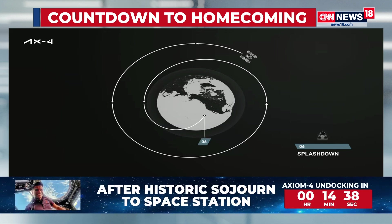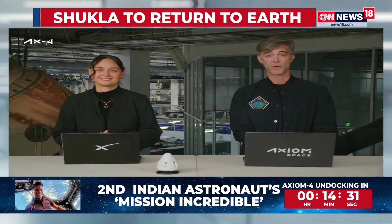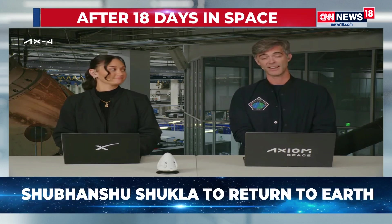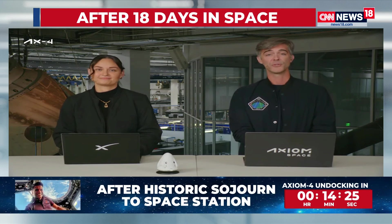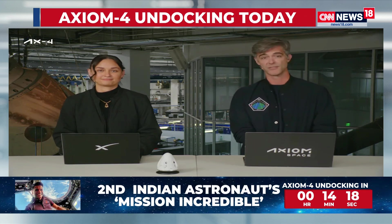The crew will then get picked up at sea by one of SpaceX's recovery vessels. The Axiom 4 crew will undergo their first medical checks while aboard the recovery vessel before flying on a helicopter back to land. From there, the crew will be flown to Houston, Texas, where they'll be reunited with their teams. This welcome home moment will mark the conclusion of the operational phases of this mission.